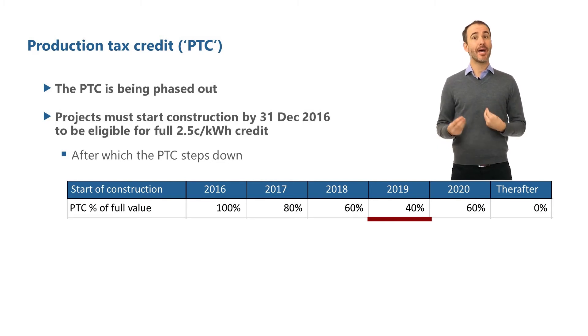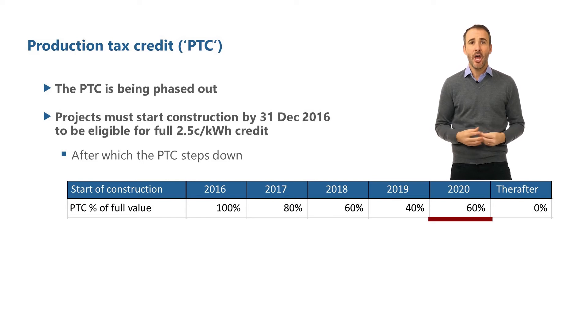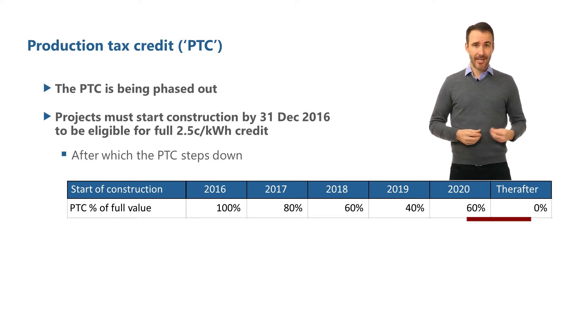Until the December 2019 tax extenders bill, the PTC was fully phased out for projects starting construction in 2020. But the recent tax extenders bill allows projects that start construction in 2020 to receive 60% of the full PTC value, or 1.5 cents per kilowatt hour, and then fully phases out the credit for projects that start construction from 2021 and beyond.